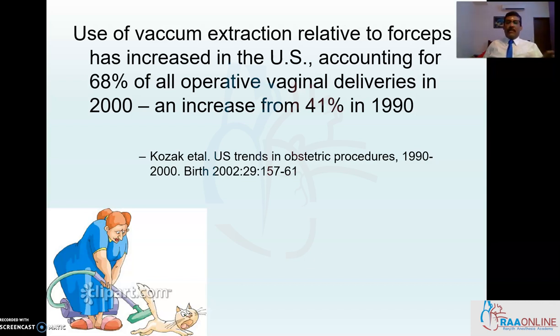Having said that vacuum and forceps are two separate arms of the same body, we need to understand that the indications and contraindications of applying a vacuum or a forceps are almost the same. So let me reiterate the prerequisites for application of a vacuum extractor or a forceps delivery.